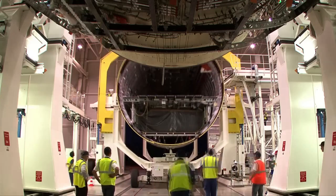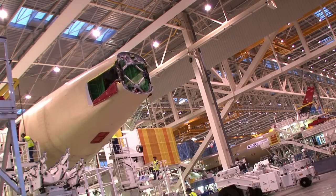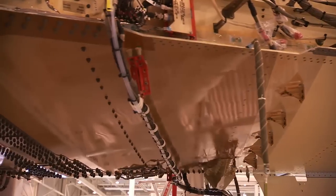For airlines the advantages are substantial — finding spare parts quickly is just a printer away. And of course lighter, stronger parts on board means massive weight savings and lower fuel bills. In the long term, 3D printing could reduce weight on each aircraft by more than a ton.